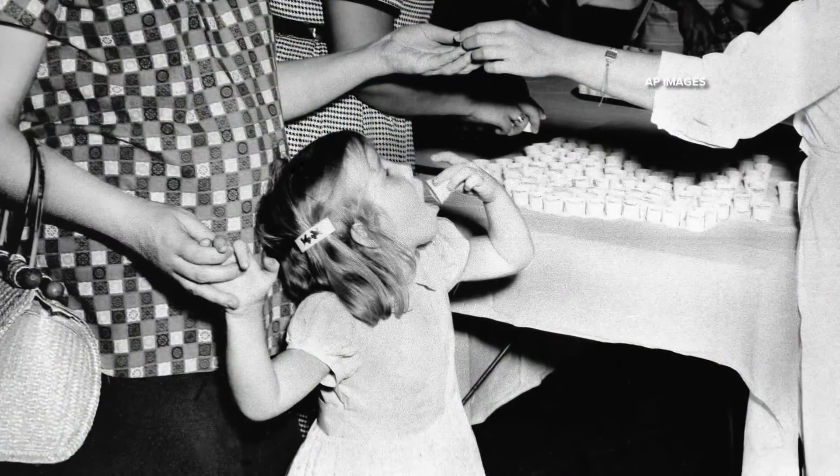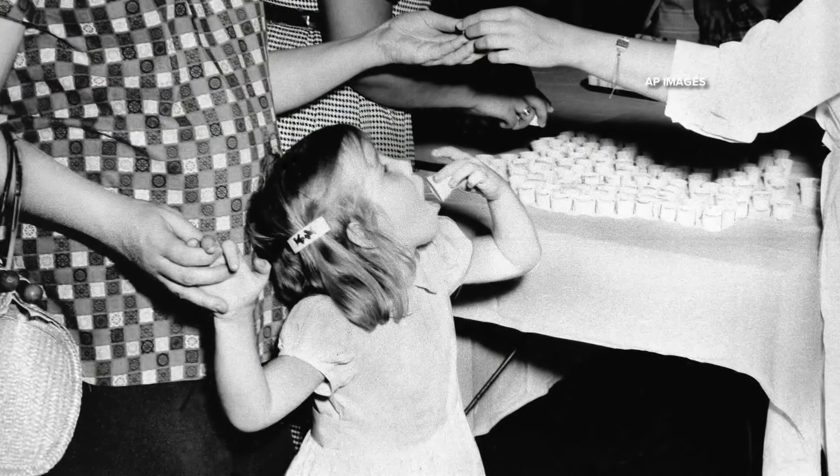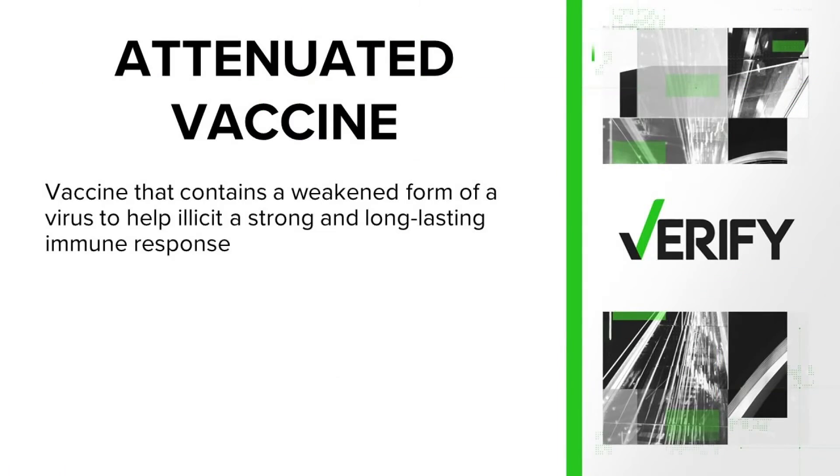The second question, and we're seeing this one a lot from older folks, is about the polio vaccine given out in the 1950s. Some kids got it in a sugar cube — so through the mouth. Is the oral polio vaccine given out decades ago still effective? Yes, it is. It is no longer given because of the small risk in the population of spreading that attenuated virus. But it too is an effective form of being protected against polio. Quick vocab check: an attenuated vaccine means the vaccine contains a weakened form of a virus to help elicit a strong and long-lasting immune response.